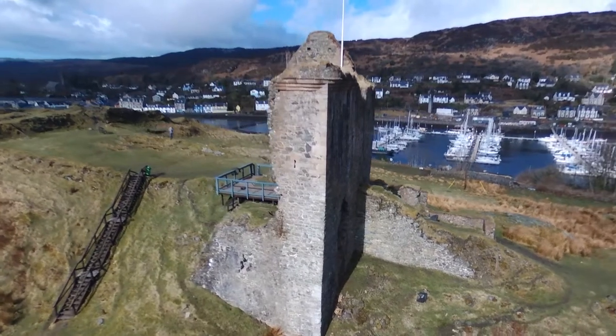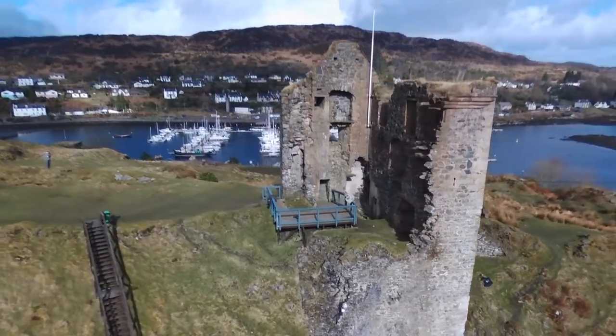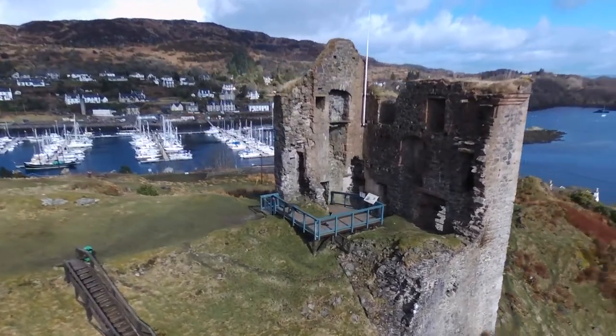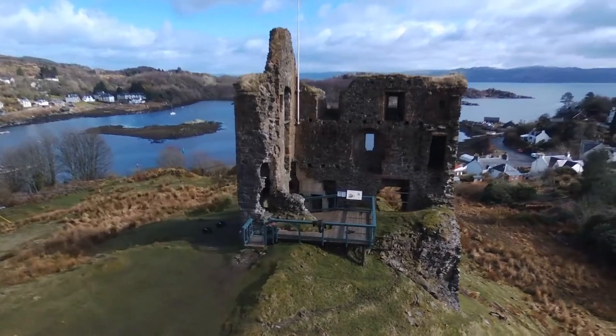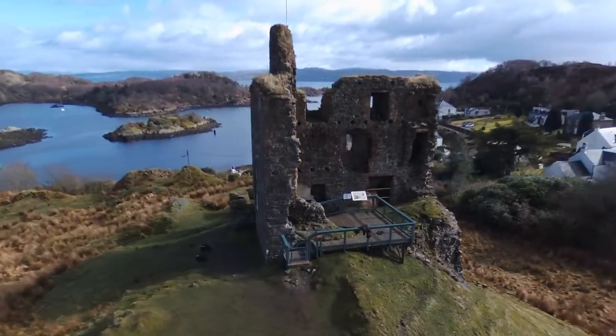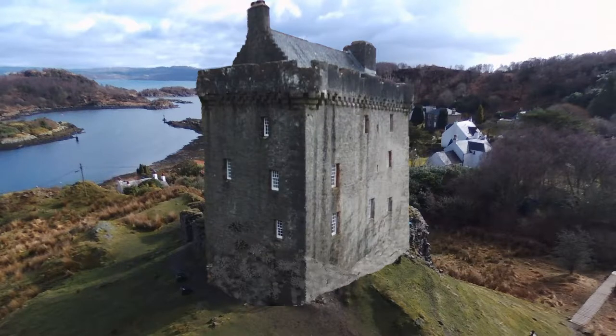The structure is constructed with undressed whinstone, with dressed sandstone features, lime mortar and a rubble core. The form of the structure is similar to the likes of Saddle Castle, which was constructed around a similar time period. If I just overlay the image of Saddle Castle, you can get a feel for what the building would have looked like.